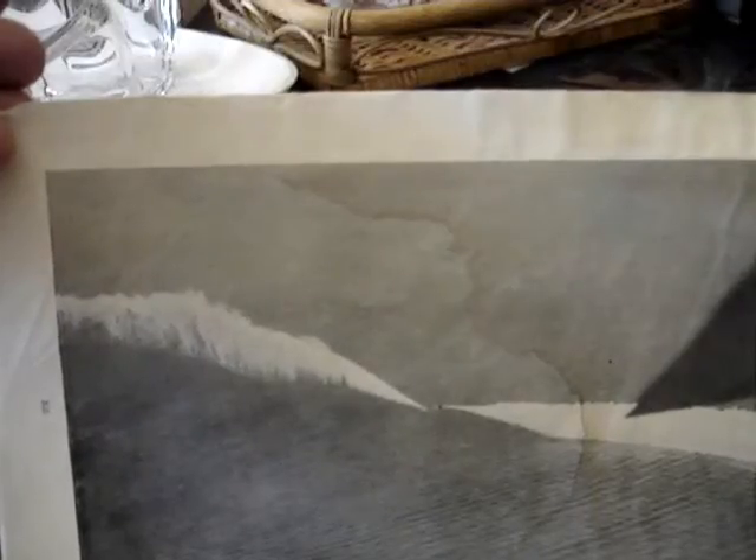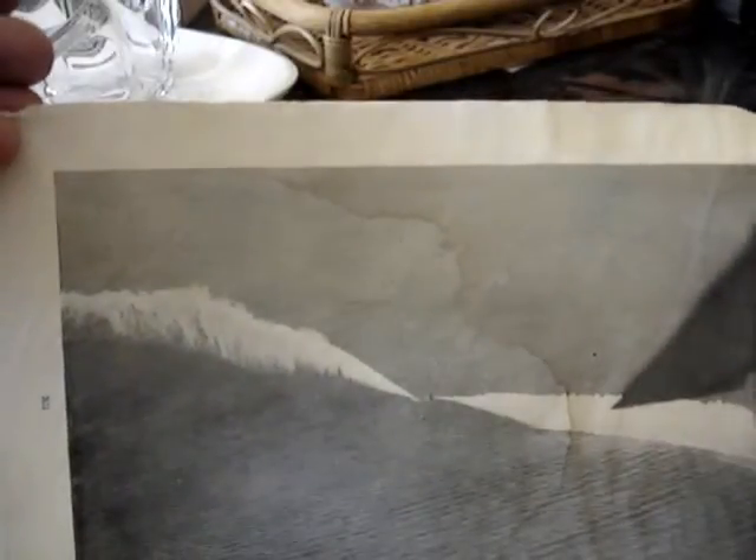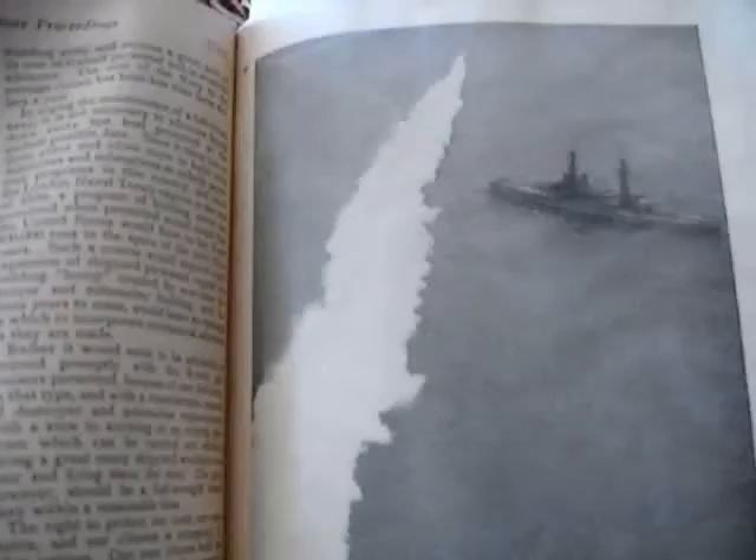This is from a 1928 National Geographic. It says 'hiding the movements of the fleet,' and this is an airplane wing. This may be just a close-up of the same event, but it says 'laying down a smoke screen.'